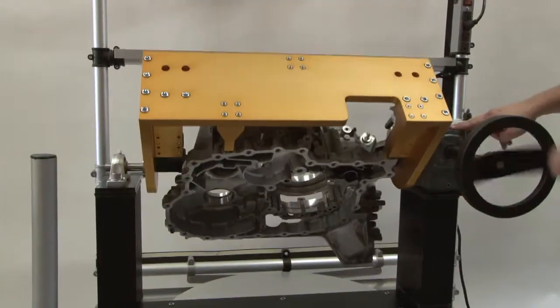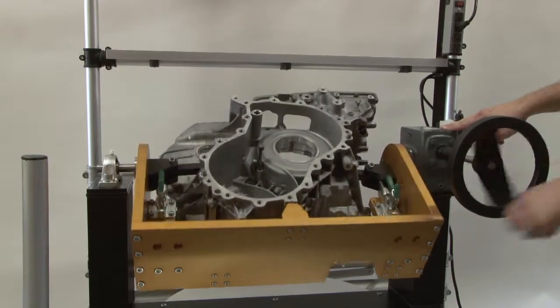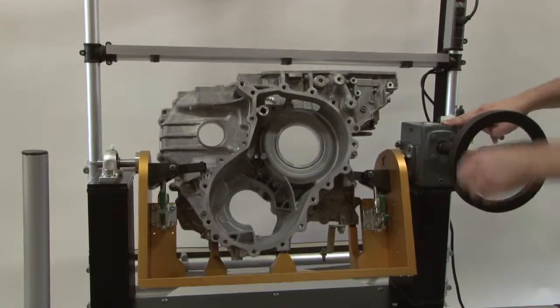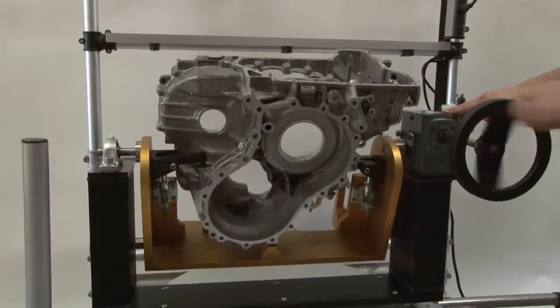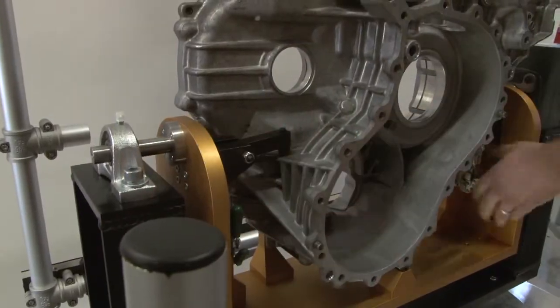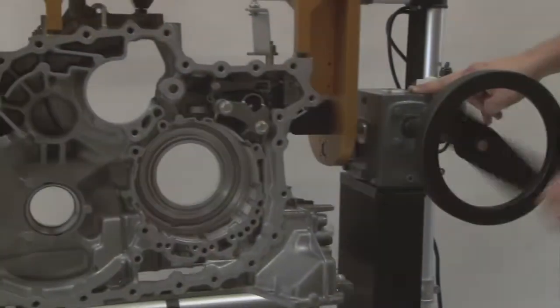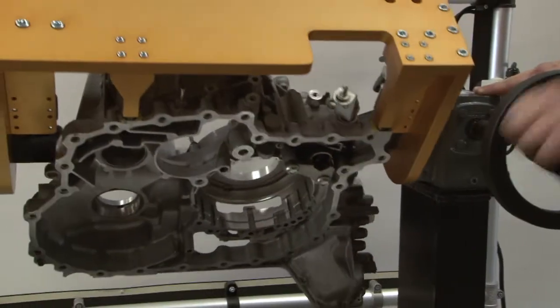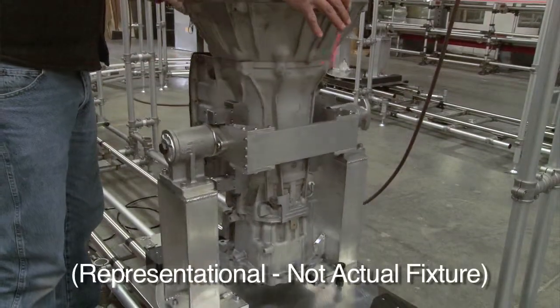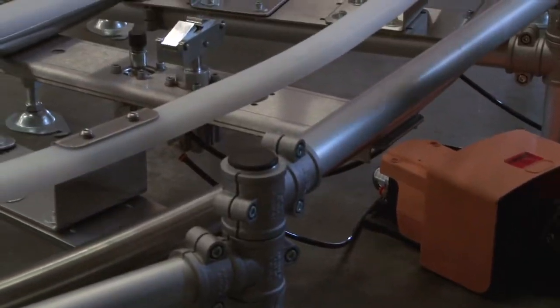Once the layout was determined, we set about creating a fixture design that would yield maximum efficiency. As the heavy assembly needed to be accessed from two planes, we decided that a trunnion fixture would be required to provide mechanical advantage to manipulate, position, and lock the product during assembly. A manual reduction gearbox would be a part of the fixture design. To further assist assembly, the entire fixture could be rotated perpendicular to the line and locked into place with pneumatic cylinders activated by foot pedals.